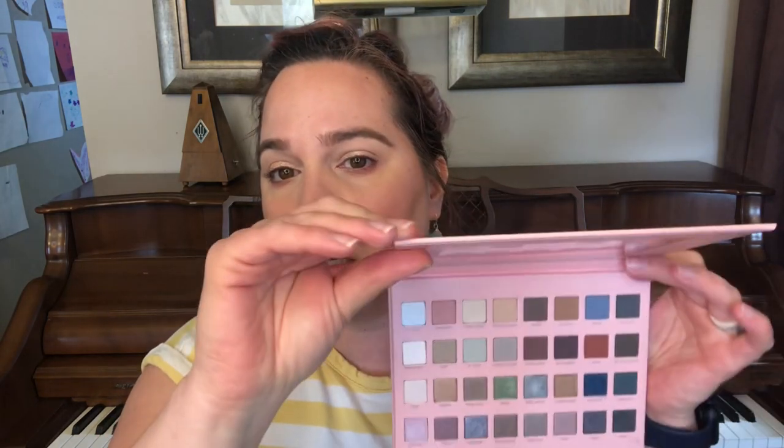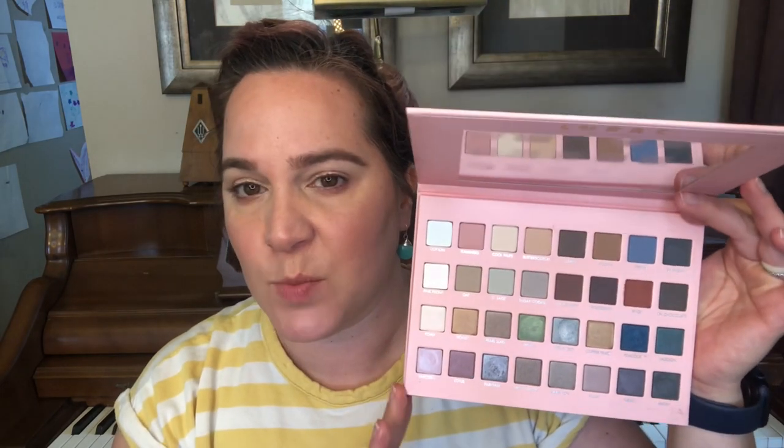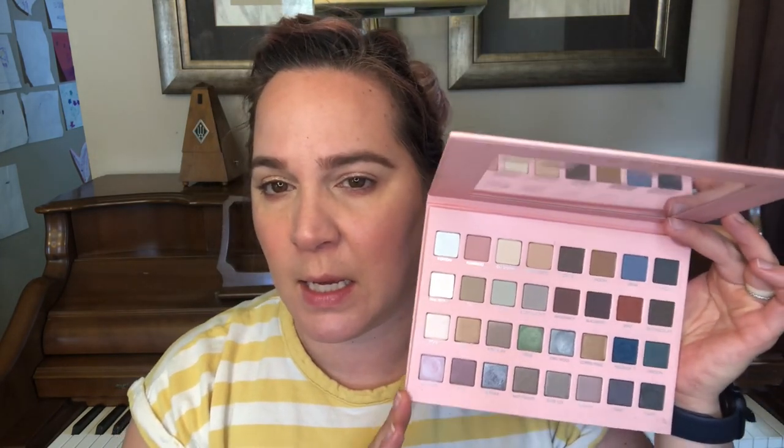For eyeshadow today I'm going to be using my LORAC Mega Pro 4. This is my first time ever using this palette — I've had it for a while and never used it even once. I've swatched a couple of shades. I think this is a great spring palette, like I said in that spring Shop My Stash video.